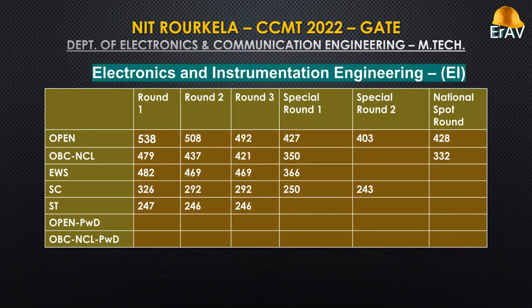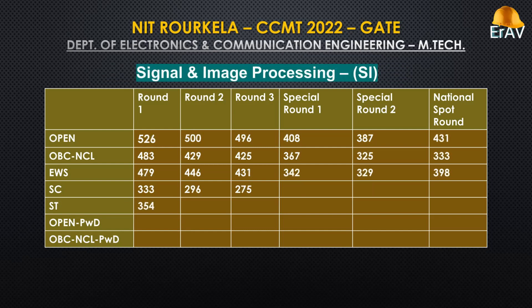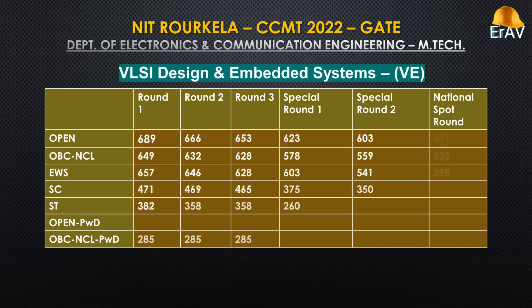Electronics and Instrumentation Engineering. Microwave and Radar Engineering. Signal and Image Processing. VLSI Design and Embedded Systems.